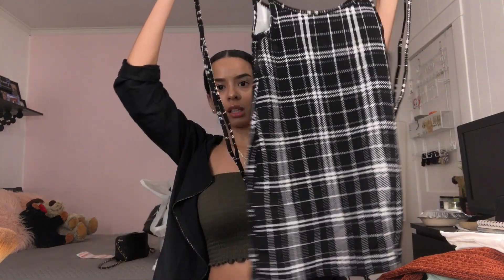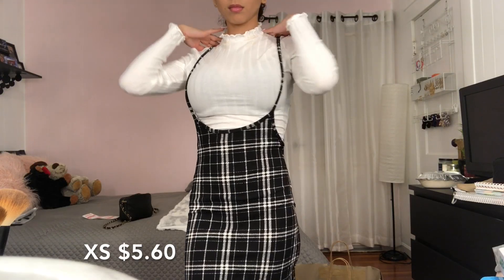Alright, next one — I think this is what goes with that. Yes! So this is like a dress but the kind where you wear a shirt under it. It looks a little crazy but hopefully it fits. You basically have that white shirt under and then this on top.